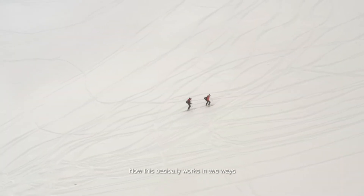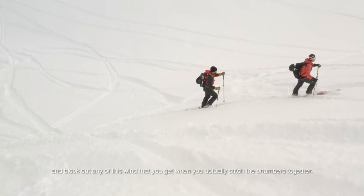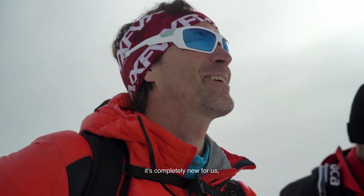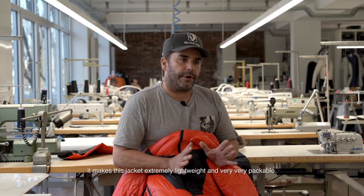Also on the top area of the arms, we've developed a brand new bellows-style construction. This basically works in two ways — it allows the material to fold over and block out any wind that you get when you actually stitch the chambers together. It's a completely new and unique construction for us, making this jacket extremely lightweight and very packable.